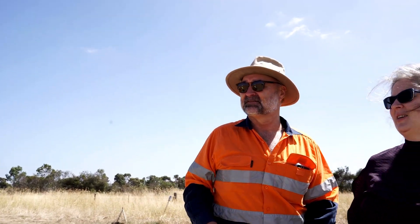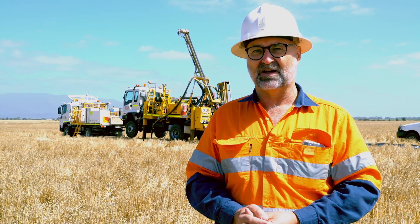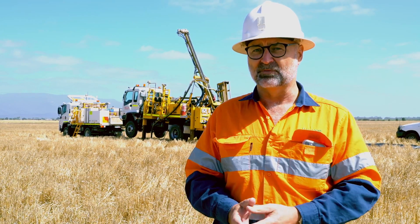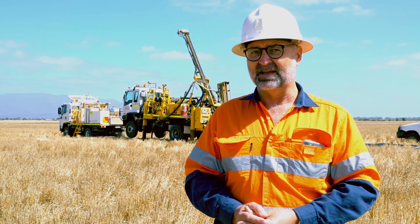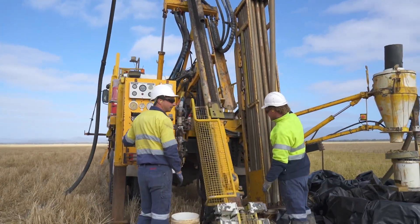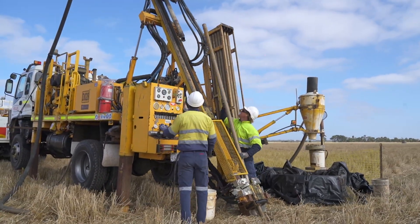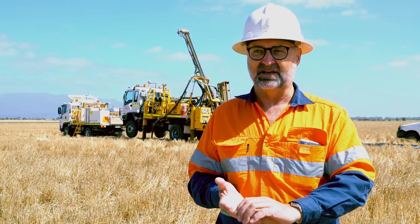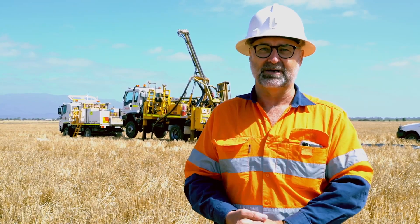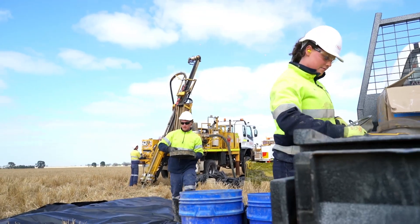Initially we might have a two-person team come out to introduce ourselves to the farmers before doing any work in the area. That can also take the form of phone calls, letter drops and things like that. In this example, we have two drillers — a driller and his offsider — and a geologist and an offsider, so four people on site, with the supervisor calling in once or twice a week.